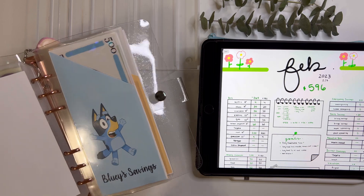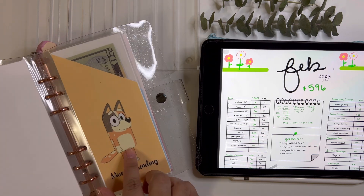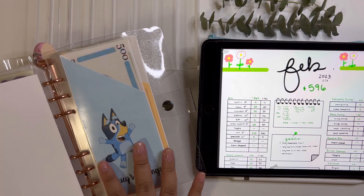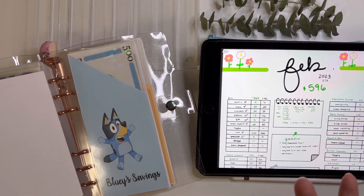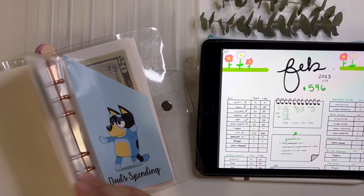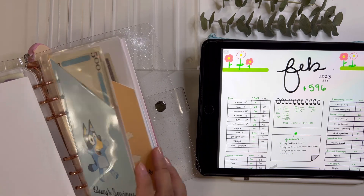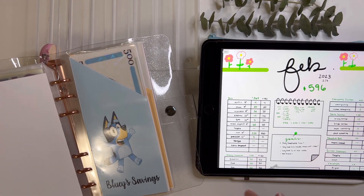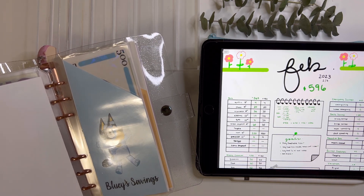Next I have the Bluey envelopes — I'm selling them in a pack of four: Bluey, Bingo, Mom (Chili), and Bandit. They're peekaboo style as well. When you order them they come as a pack of four. I call it the family pack because I have one for my daughter, my future baby, myself, and my husband. But you can put whatever you want — groceries, electric bill, whatever. I'm selling them as four because they're a family of four. If you'd like to check out my Etsy shop, I'll have it linked down below.